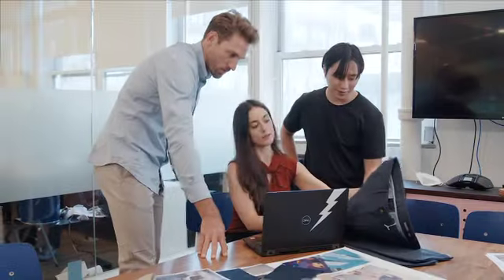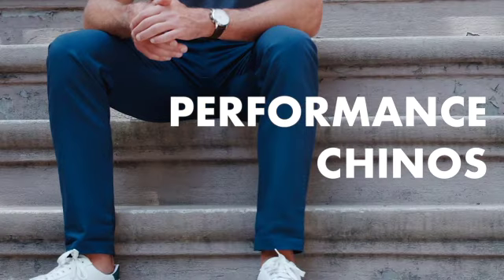Be part of this movement and back our project today, for the next generation performance chinos.